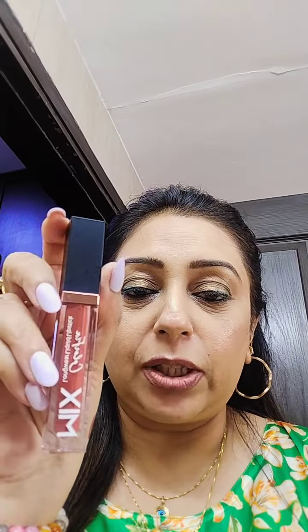This shade is Flamingo Pink. I've got one shade which is this one, and the other one also has a similar packaging — a very nice and beautiful packaging. I like this gold line on it.